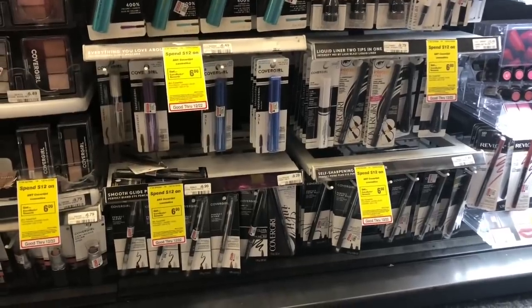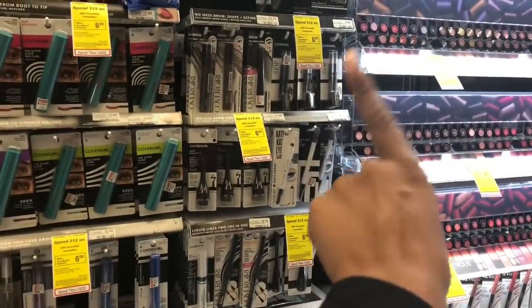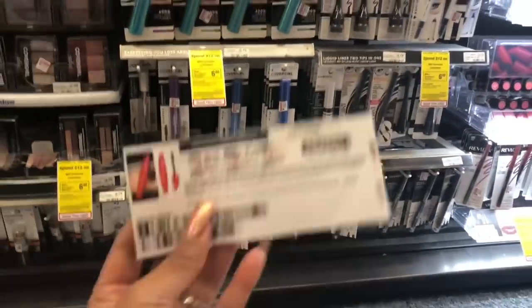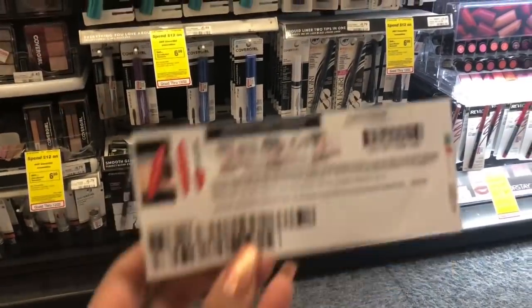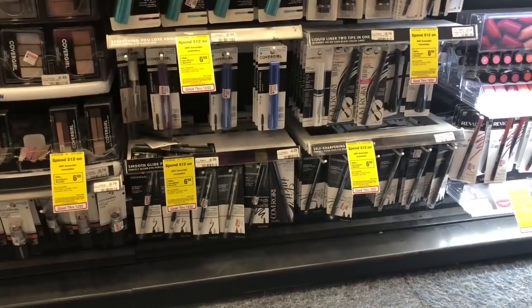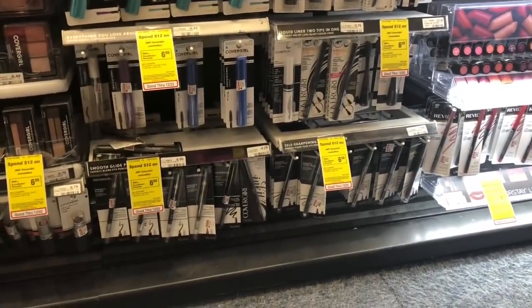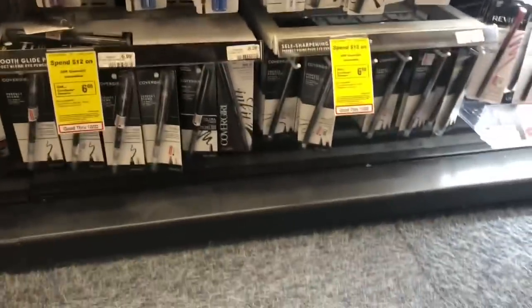Cosmetics are going to be spend $15 get a $5 Extra Care Buck. One option would be to go ahead and pick up two mascaras and one brow pencil. The brow pencils are $4.79 and the mascara is $6.49. On coupons.com there are $3 off one coupons available — you'll need two devices to print three coupons. After coupons you'd pay $8.77 but get back $5 in Extra Care Bucks, making your final cost $3.77 or $1.25 each.